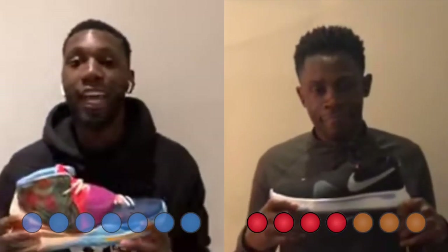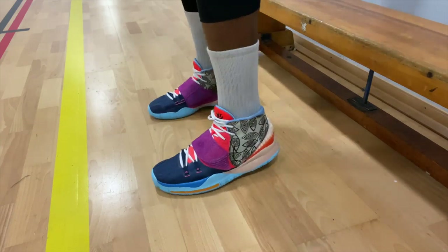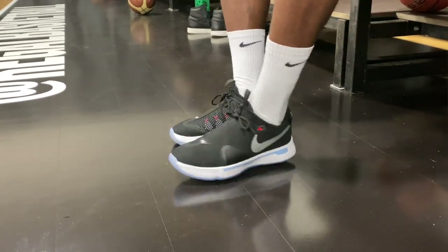Next up: fit. The Kyrie 6 takes the cake on this one. They were easy to get on, they held the foot extremely well — the midfoot strap did its thing. They just felt nice on foot, hugging it really well, true-to-size fit. As for the PG4s, the fit is extremely snug initially and does break in and mold around your foot, but we definitely recommend going half a size up. This point goes to the Kyrie 6.